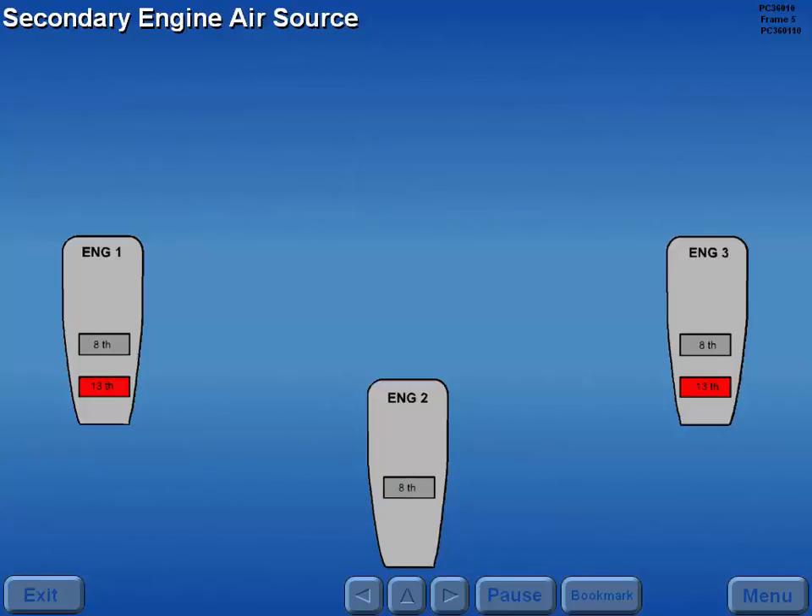During low power settings or high system demands, thirteenth stage air automatically augments eighth stage air.